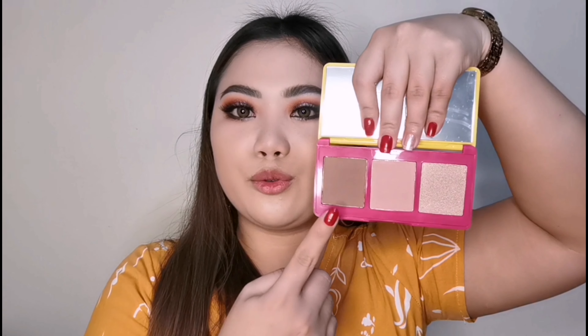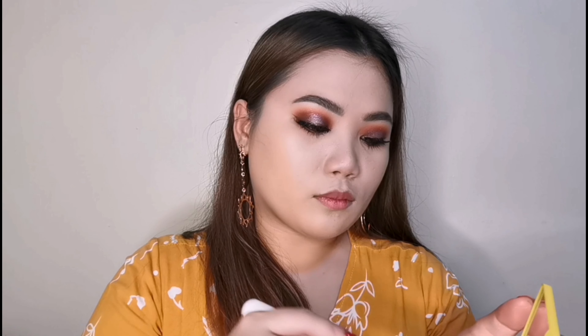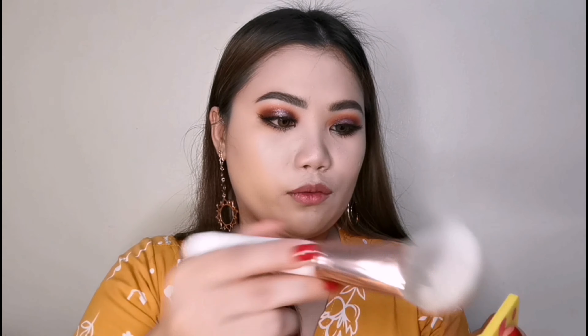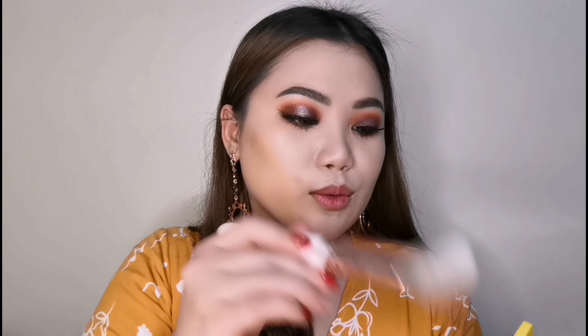So, I will be using this face palette from the same collection. Ito yung contour, blush, and then highlighter sa isang palette. This is called Comment and Subscribe — ang cute ng name, di ba? Powdery siya, may mga powder. Pero sige, dust off natin.